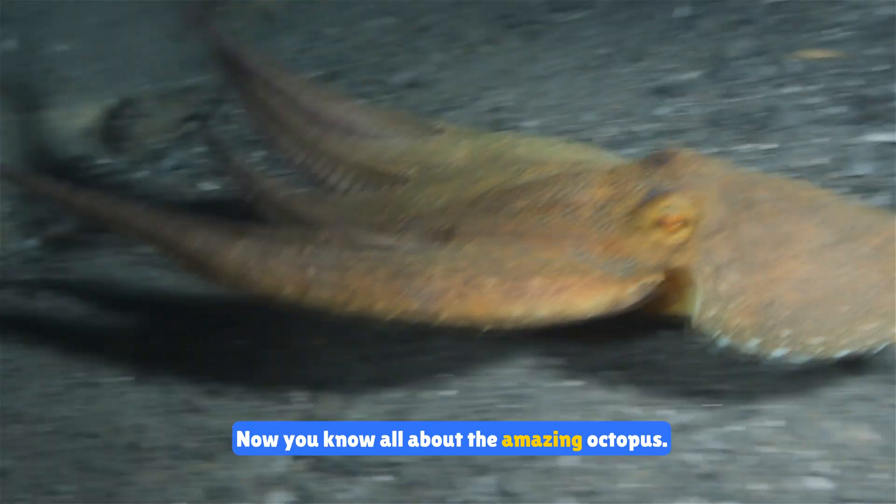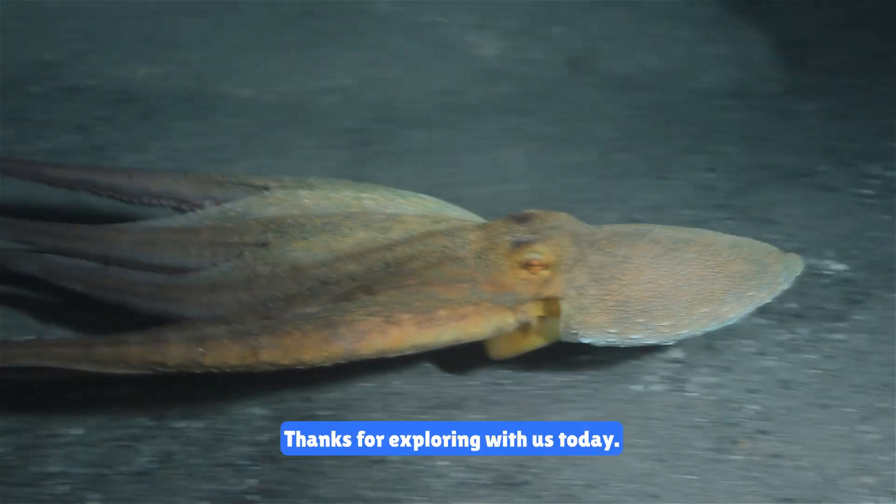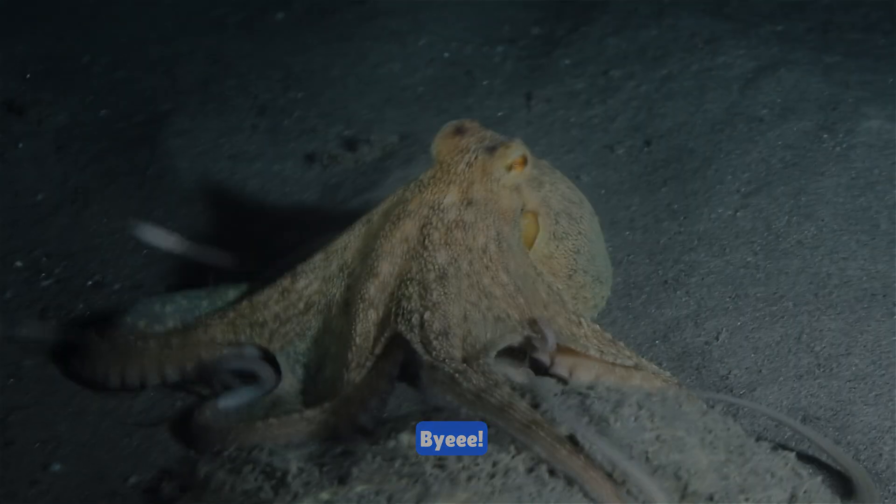Now you know all about the amazing octopus. They're not just fascinating but incredibly smart and resourceful. Thanks for exploring with us today. See you next time for more underwater adventures. Bye!